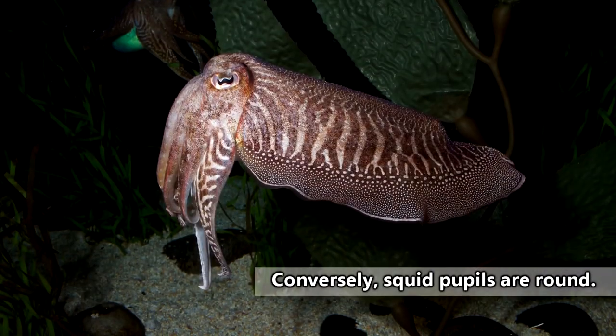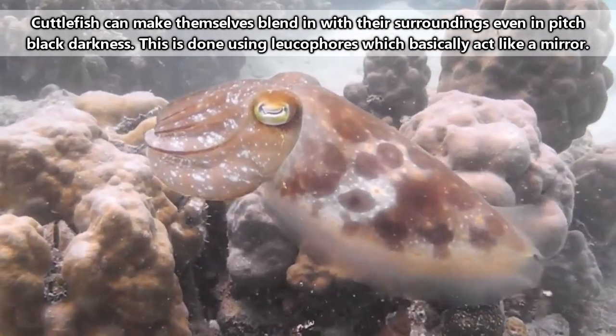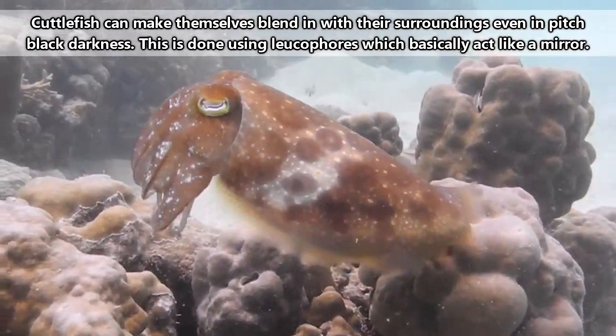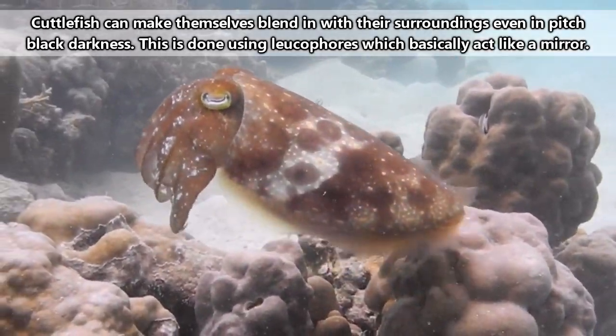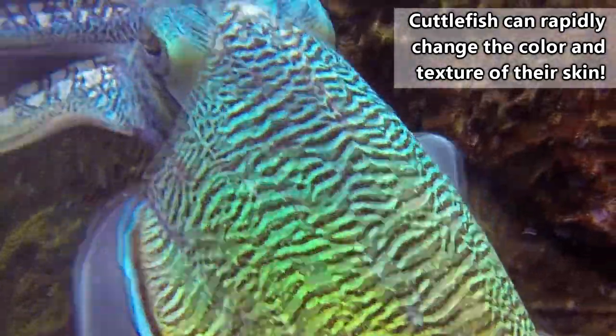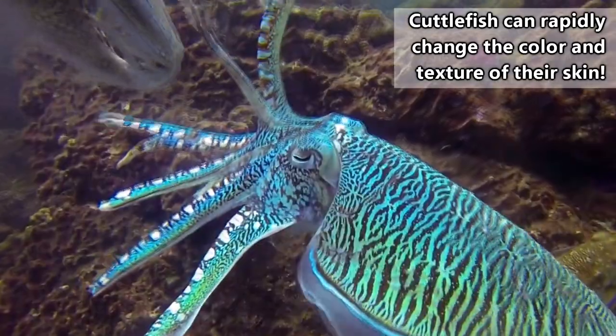Cuttlefish have some funky shaped pupils. This shape helps control the amount of light entering a cuttlefish's eyes and helps them to differentiate contrasting tones within their environment, which is pretty dang important because cuttlefish are colorblind. Yeah, some of the most colorful animals on the planet can't even appreciate the crazy colors they can produce, at least not the same way we do.